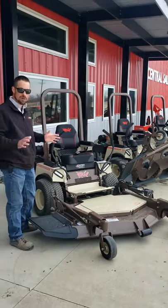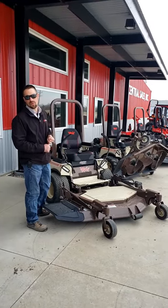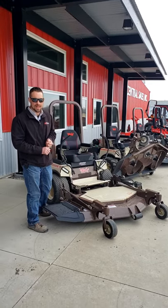So they're top of the line mowers, they're commercial grade. They currently have 0% for 48 months on these particular units, plus some cash bonus on top of that.